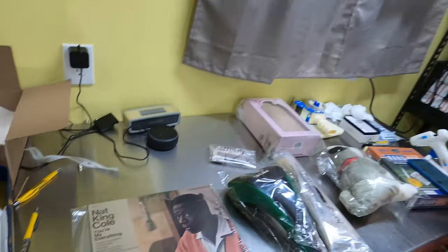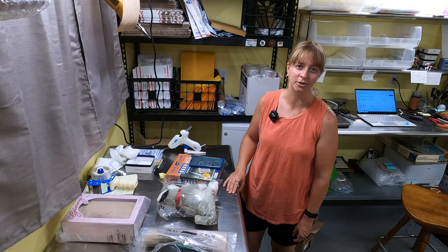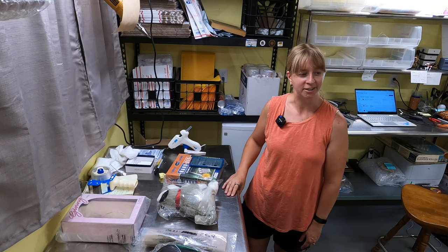That's it for Monday. We'll see if we end up selling anything else the rest of the night that I'll have to pack tomorrow morning. Not too bad for a Monday night.